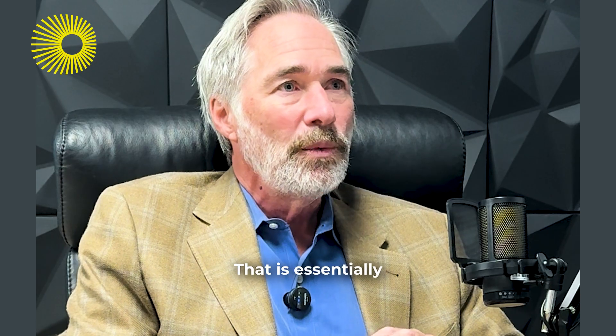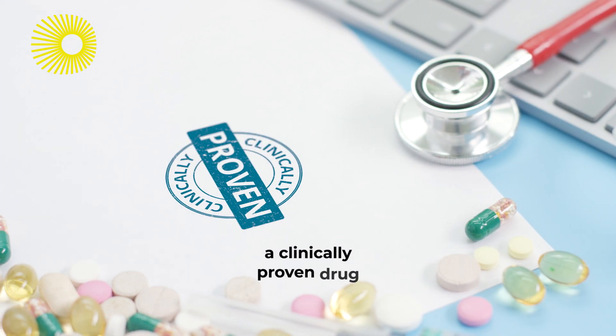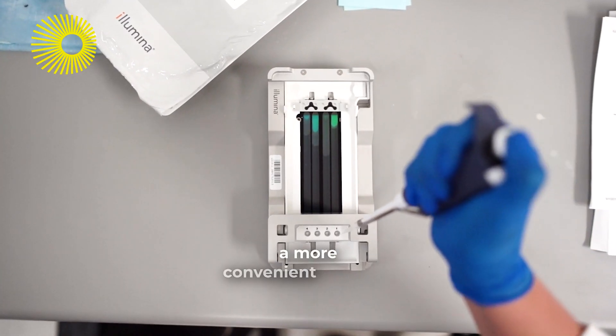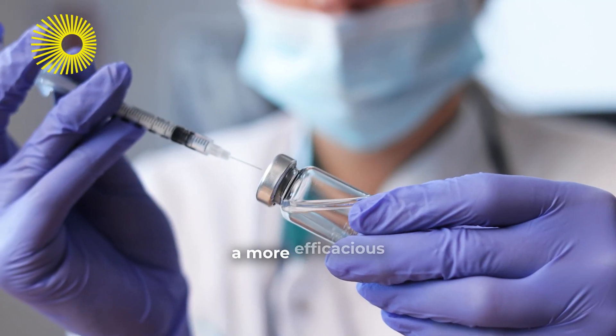That is essentially where our technology is positioned — to take a clinically proven drug or molecule that may already be approved and turn it into a more convenient product. We may even be able to dial out the side effects of the current standard of care, and we may even be able to create a more efficacious drug.